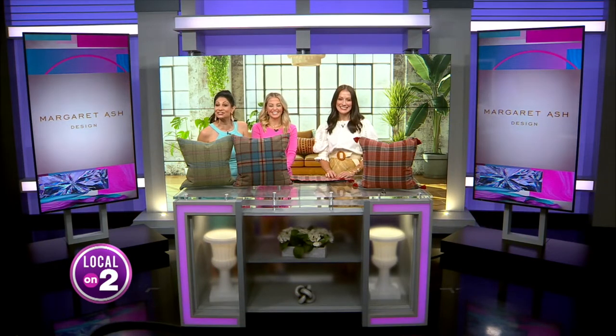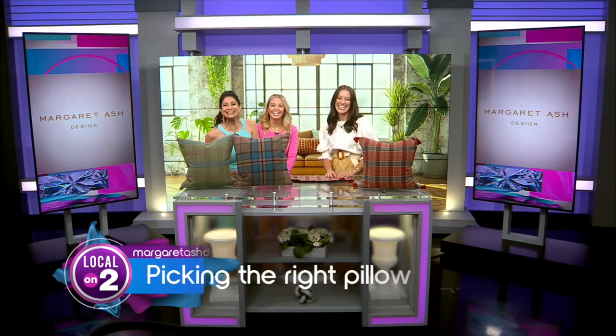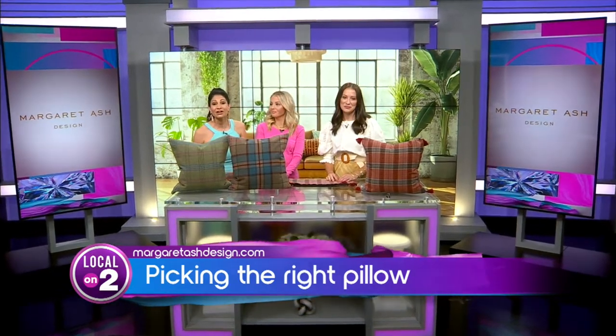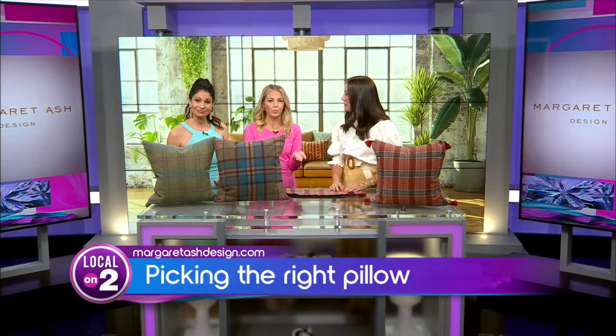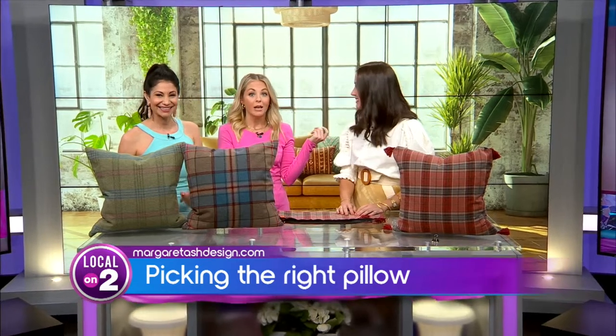It is Friday and you are watching the best show ever — it is time for some pillow talk, the decorative kind. Don't worry, they are an easy way to change up the feel of your home, especially when we're transitioning your decor from summer to fall. What kind of pillows should we be looking for? We're here with interior designer Margaret Ashe, and she's going to explain how we don't have to blow our budget.